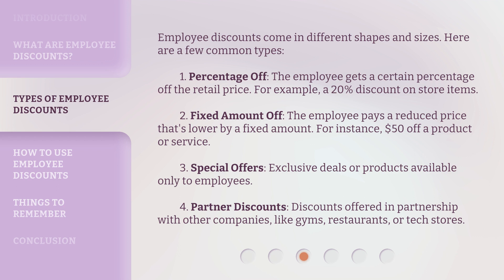3. Special Offers — exclusive deals or products available only to employees. 4. Partner Discounts — discounts offered in partnership with other companies, like gyms, restaurants, or tech stores.